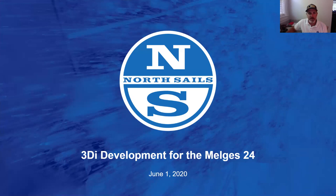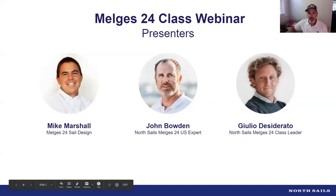Hello everybody and welcome to our 3DI development for the Melgus 24 webinar. Today we're going to discuss the steps and processes that we took to get to this point, where we have the 3DI sails for the Melgus 24. I want to introduce our team: myself, John Bowden, I work for North in the US and helped do the development for the Melgus 24. We have Giulio from Italy, and Mike Marshall, one of the sail designers who worked on getting us launched into 3DI sails for the Melgus 24 class.